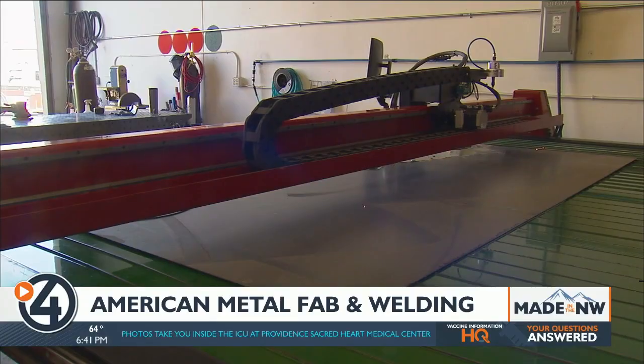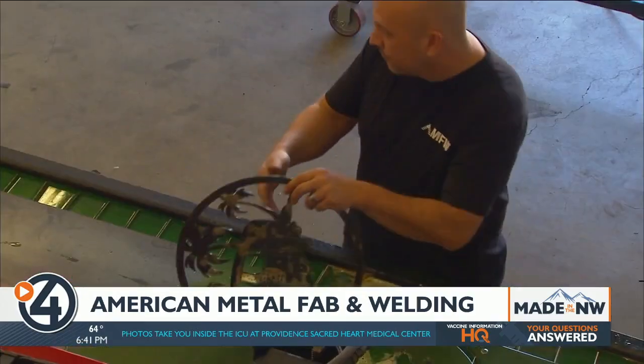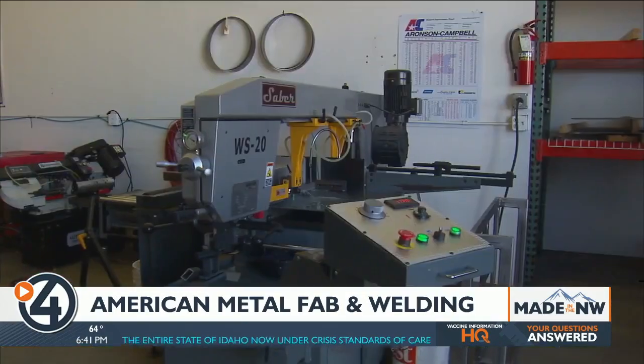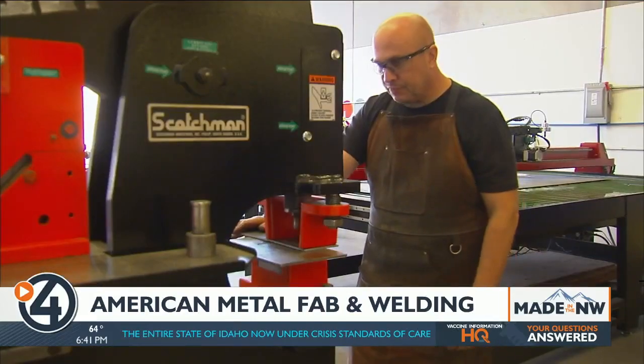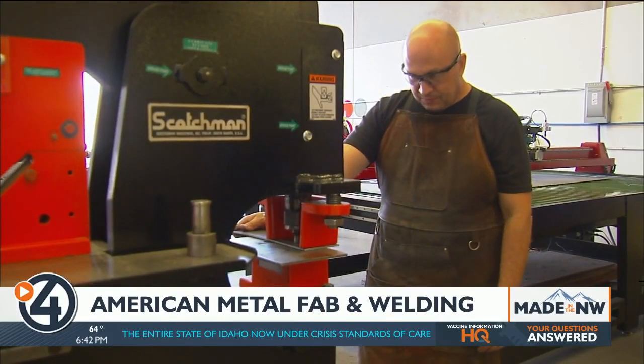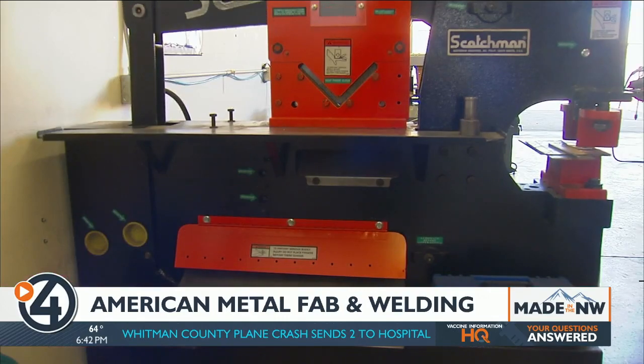To get going, AMFW immediately invested in new equipment like this plasma cutter. The CNC plasma cutter gives them capabilities of cutting up to three-quarter inch thick plate steel. They also bought a saber saw to process large steel pieces and picked up a Scotchman iron worker as well, which really expands their capabilities for processing material quicker — shearing, punching holes, stuff like that.